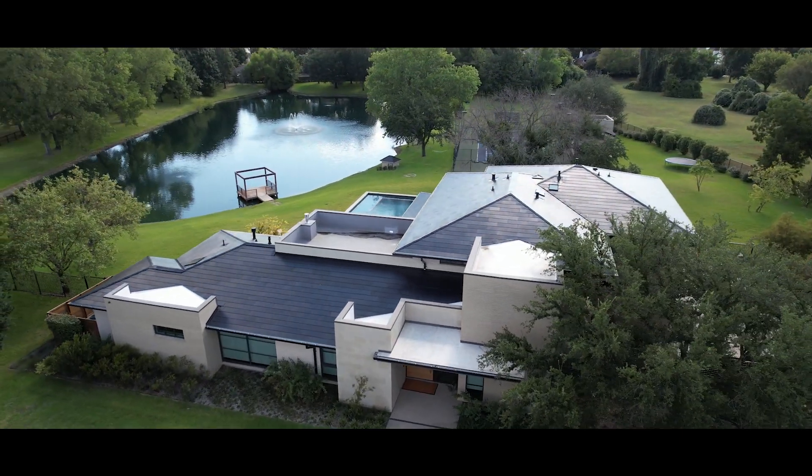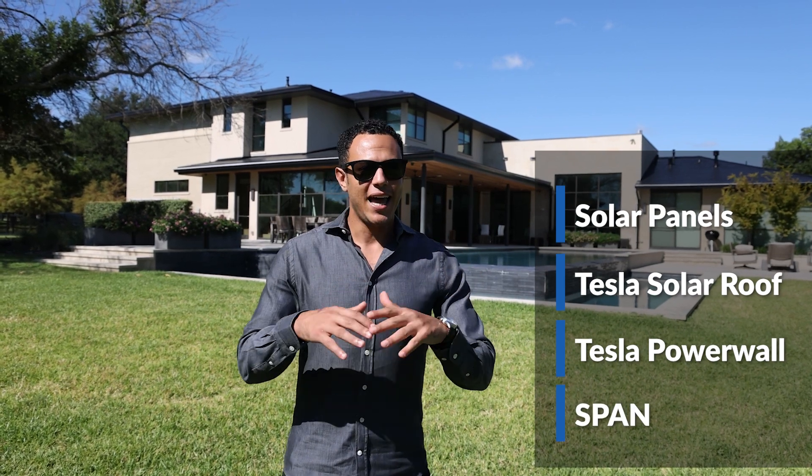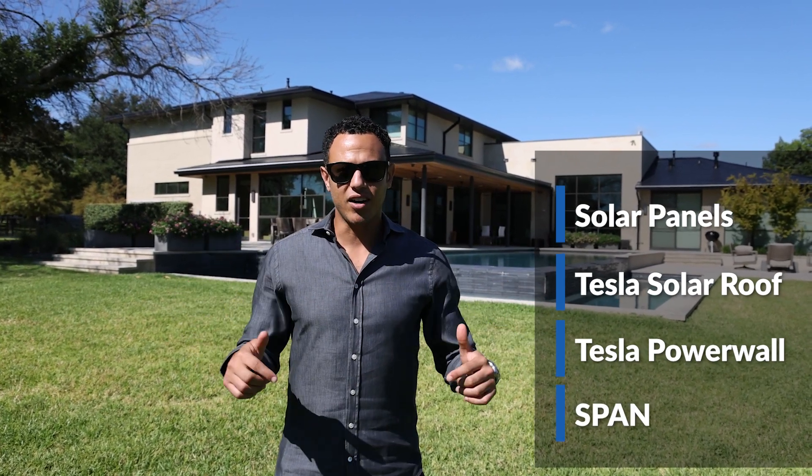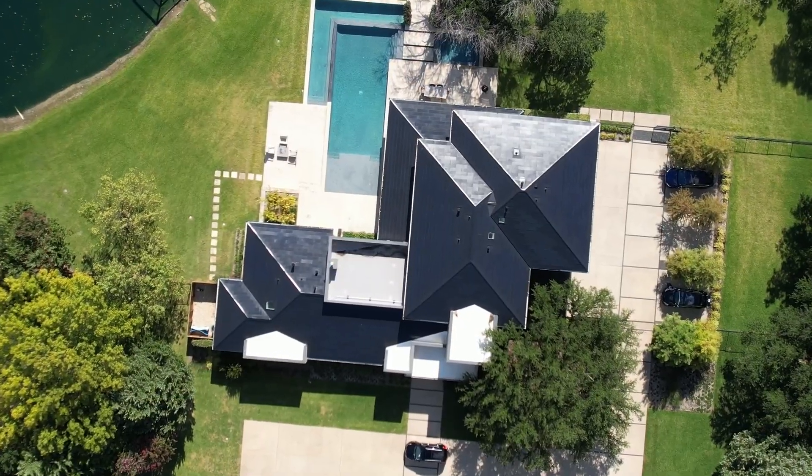Wow, it is one beautiful sunny day. Check out this installation. We're going to feature this home today and show y'all how we got solar panels, solar roof, Tesla Powerwalls, Span smart panels, and much more, all here on site at this beautiful home in Coppell, Texas. So let's start off with the solar roof.